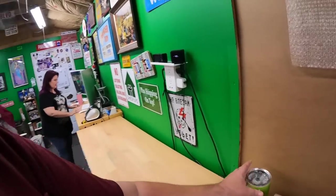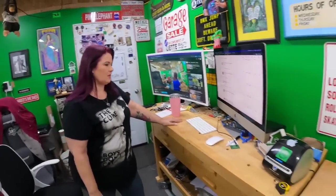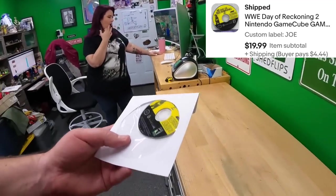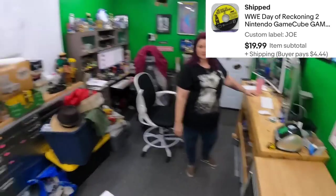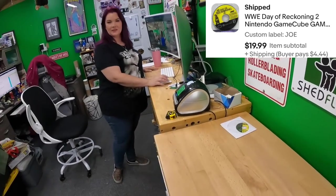First up, in the Joe drawer, WWE Day of Reckoning for GameCube. If y'all watch most of the videos you may realize you've seen this sell before — and you're not wrong. It got bought before, I did the video, then before I actually packed it up it got canceled. Then it sold again for the same price.